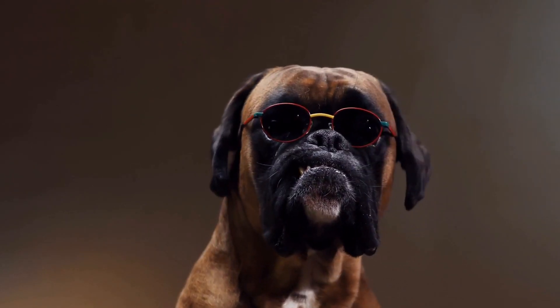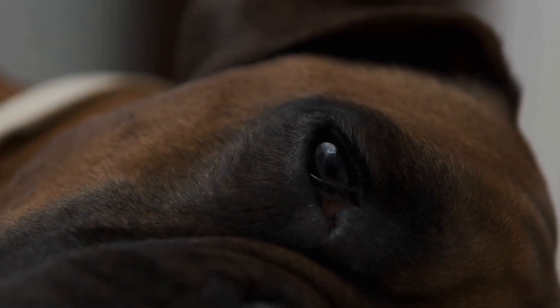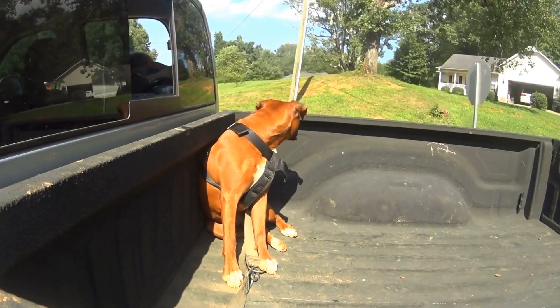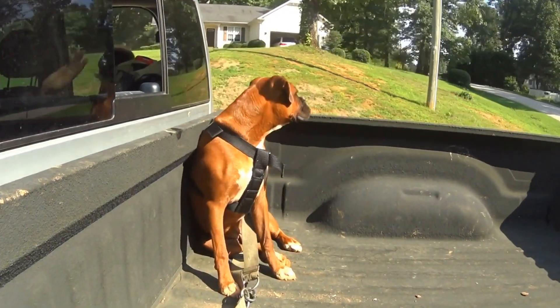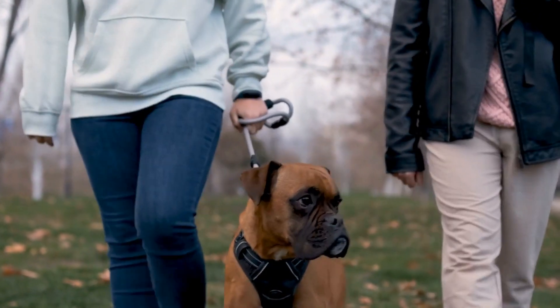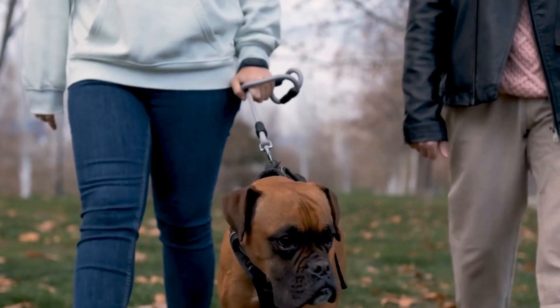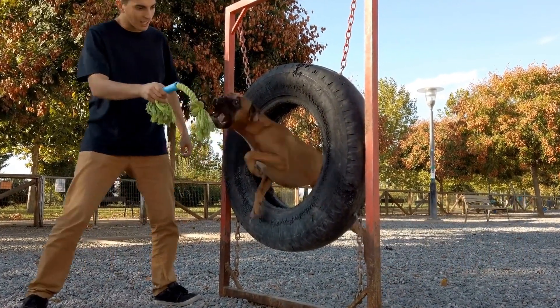Two: Training Needs. Consider the training needs of your boxer when selecting a collar and leash. If your dog is still in the training process, a slip collar or martingale collar can be useful. These types of collars provide gentle corrections and prevent your boxer from slipping out. However, if your boxer is well-trained, a standard flat collar might be sufficient.